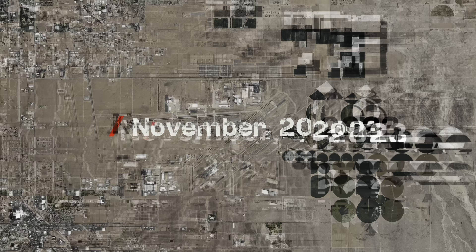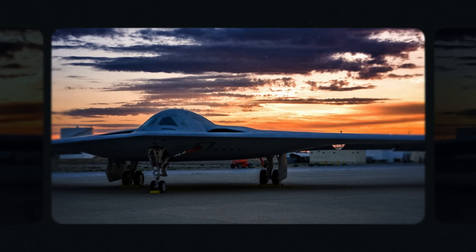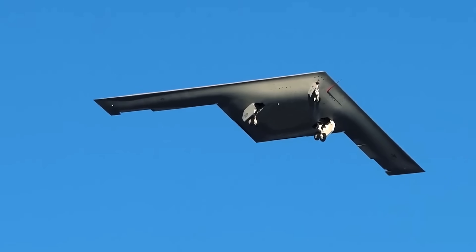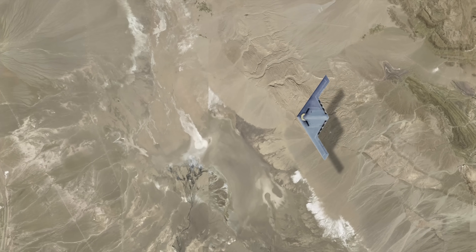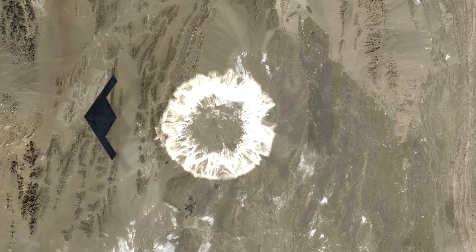In November 2023, this mysterious airplane took flight for the first time. It didn't look like a normal plane because it isn't. Its distinctive wing shape, sleek profile, and almost everything else is designed for one purpose: to fly silently into any country on Earth, remain undetectable by any radar or sensors, and drop a bomb.